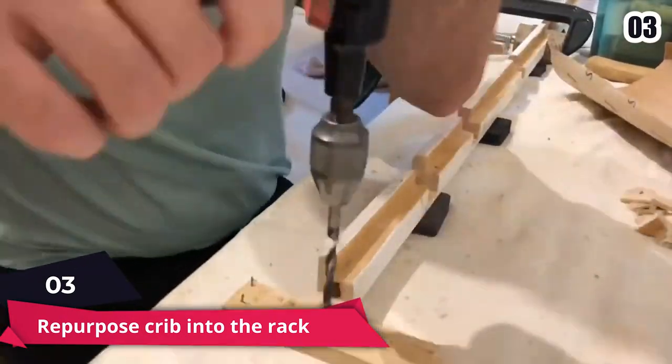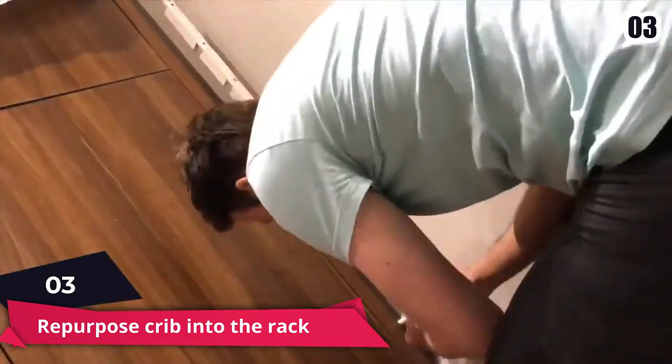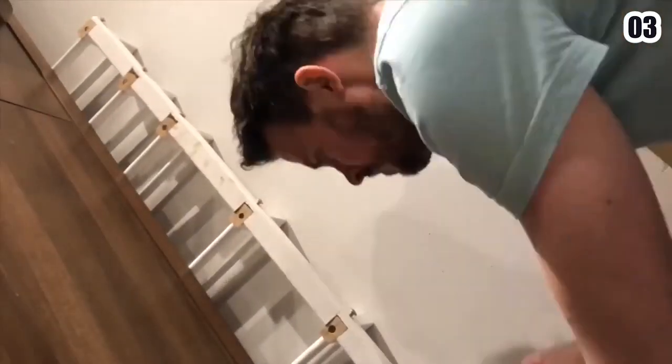Number 3: Repurpose a Crib into a Rack. Pots and pans are usually stored in kitchen cabinets because they take up a lot of space. Instead, hang them over your kitchen island — you'll be able to get them more quickly, and they'll also enhance the appearance of your kitchen.